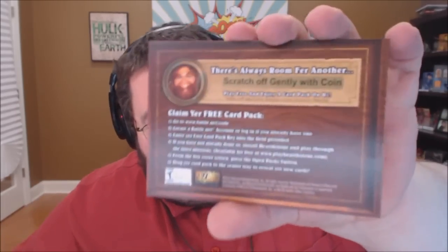Actually here on the back, apparently you can scratch off this using the coin provided and get a booster pack in the game. Hearthstone to this day is one of my favorite mobile games, one of my favorite PC games, one of my favorite games.